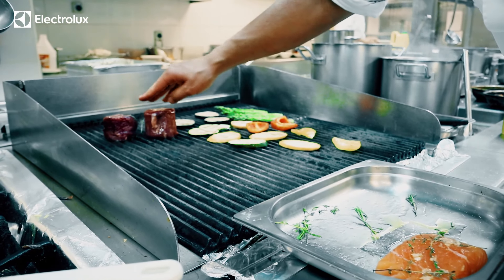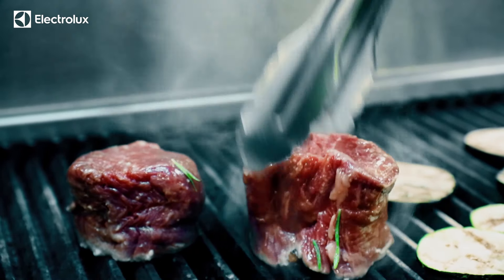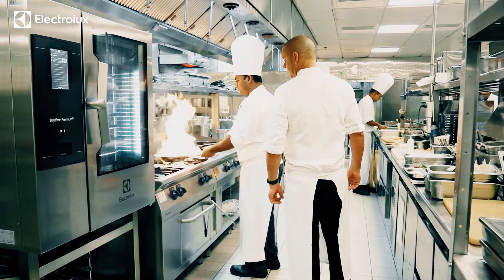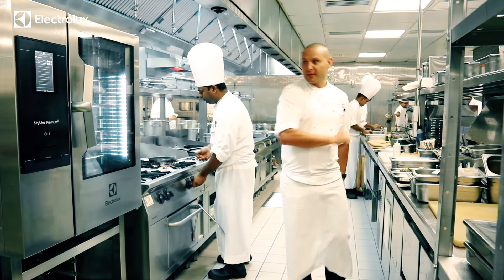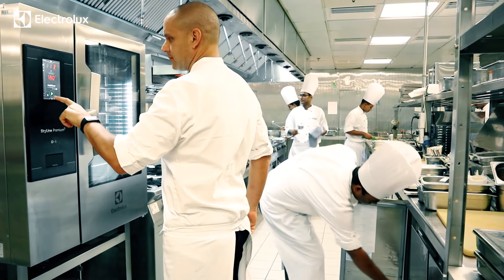The way I sustain my passion and keep it moving is by constantly being aware of what fellow chefs are doing around the world — new innovations in terms of ingredients and technology. It's keeping ahead of market trends, and in today's world where everything is so quick and fast and on your phone, it's so important that we keep ahead of the trends and really listen to and understand what our customers need and want.